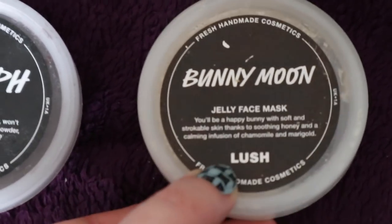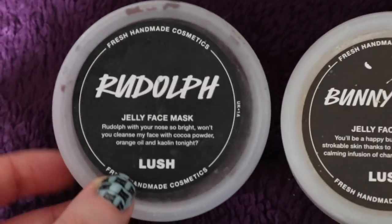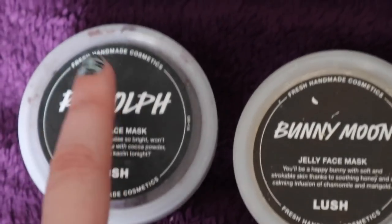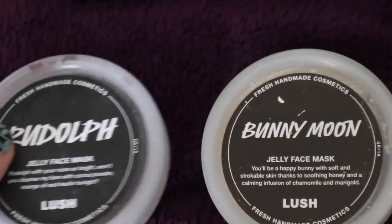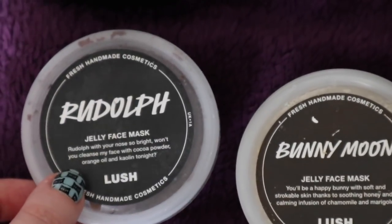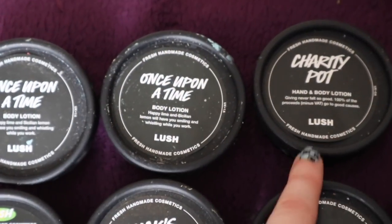Talking of face masks, I've got Bunny Moon and I've also got a Rudolph from Christmas. I'm really enjoying the Rudolph one — oh my gosh, it's just like a Christmas pudding, it's so gorgeous, really really nice. I would really love to see them bring this back next year. I find it just lovely. So I have two Once Upon a Times and a Charity Pot.